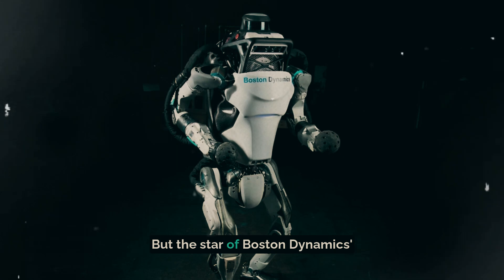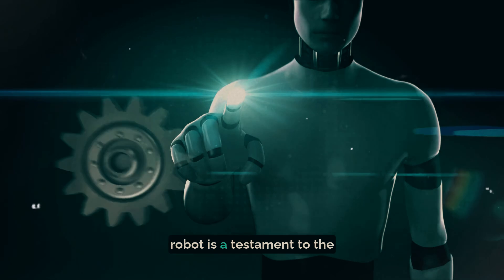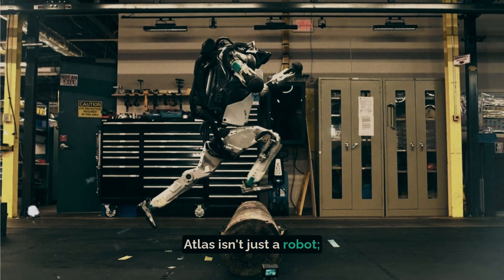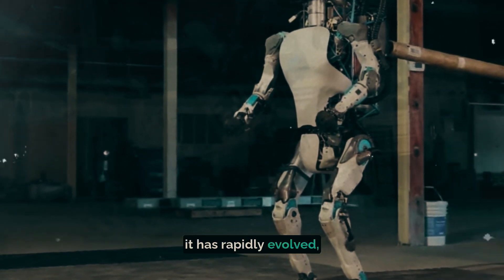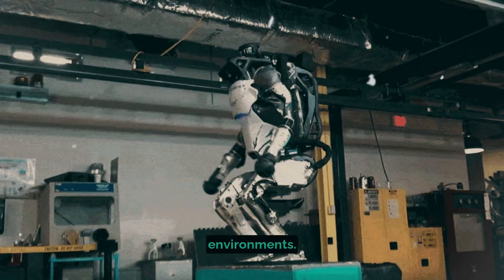But the star of Boston Dynamics' lineup is Atlas. This six-foot-tall humanoid robot is a testament to the company's commitment to pushing the boundaries of what's possible. Atlas isn't just a robot — it's a pioneer. Since its unveiling in 2013, it has rapidly evolved, mastering tasks from walking and running to performing backflips and navigating complex environments.